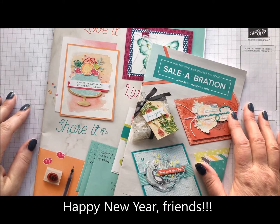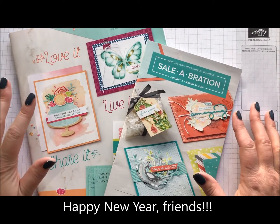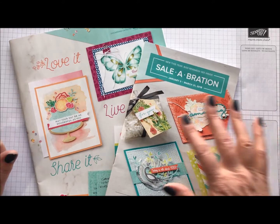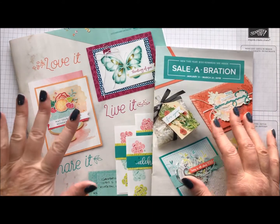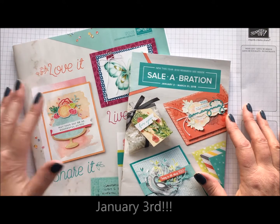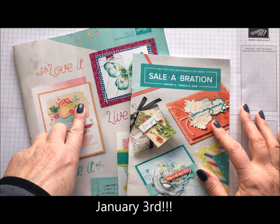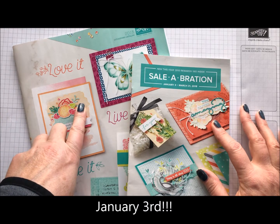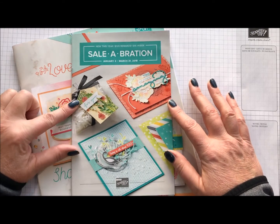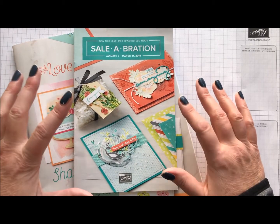I'm ready to start off 2018 and I'm so excited because in just two days, the Occasions Catalog and Celebration go live. These are our new catalogs that are coming. Many of you have them. If you don't, let me know and I will get you a copy. This is the Occasions Catalog. It will run until the end of May, but Celebration is here and it seriously is my favorite time because everybody gets free stuff.